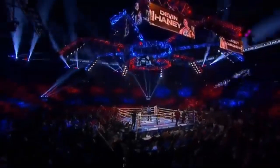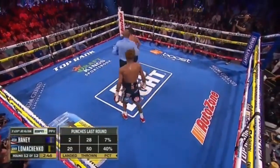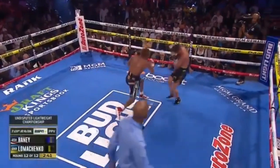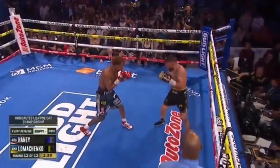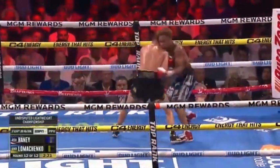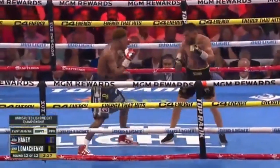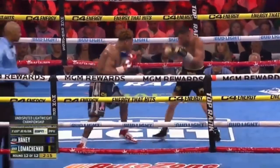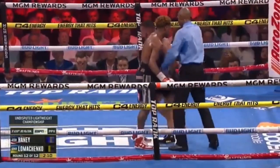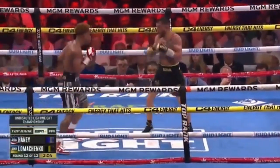Great shot right there. Loma has all the momentum late. Haney was good early — which way will it go? The moment you dream of right here. A close type of fight on the grand stage. The ebbs and flows, the plot twist, the unexpected. Can one of boxing's long-time leading men have a starring role one last time? Can Lomachenko become an undisputed champion? Or will Haney stamp himself as the rising star that he's been?